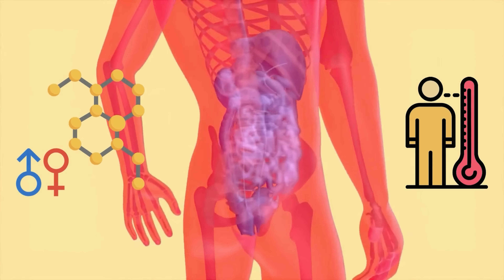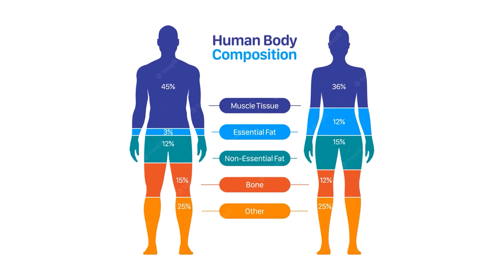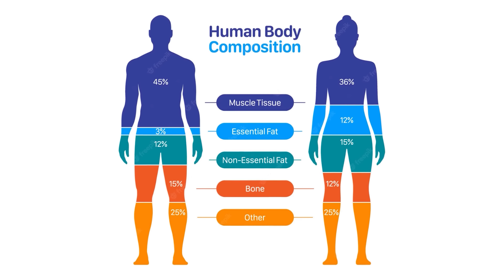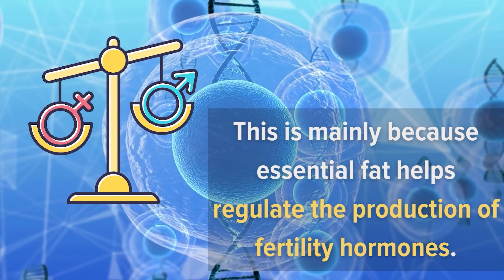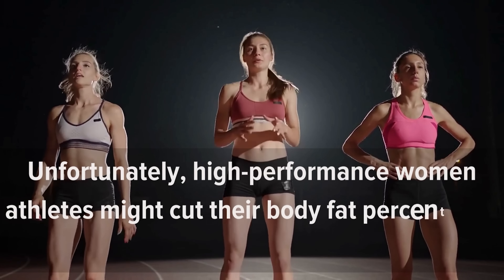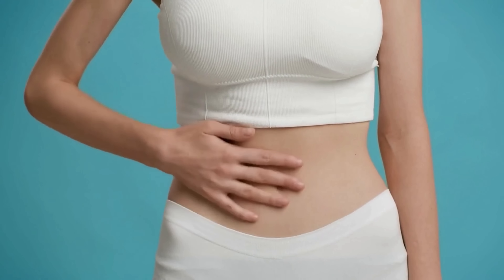Number six: essential fat. Just like the name suggests, essential fat is the good guy, playing a crucial role in hormone and temperature regulation and vitamin absorption. According to the American Council on Exercise, 10% to 13% of the body composition needs to be essential fat for women, and 2% to 5% for men. This is mainly because essential fat helps regulate the production of fertility hormones. Unfortunately, high-performance women athletes might cut their body fat percentages to as low as 6%, leading to hormonal dips.